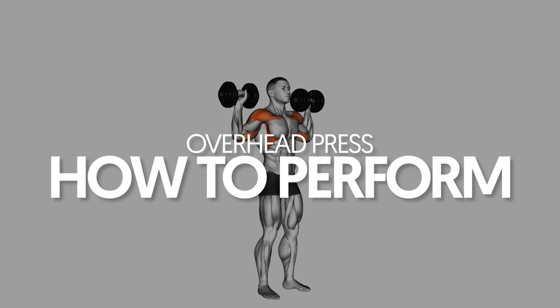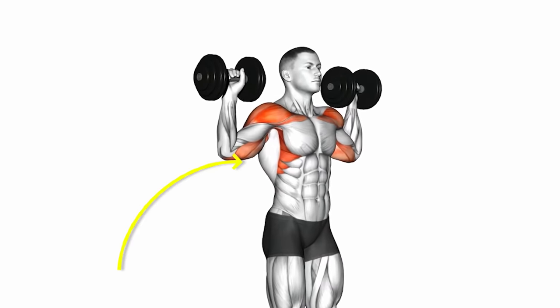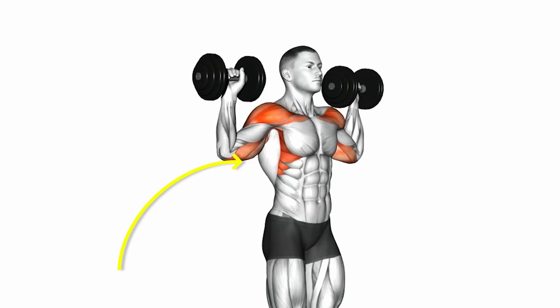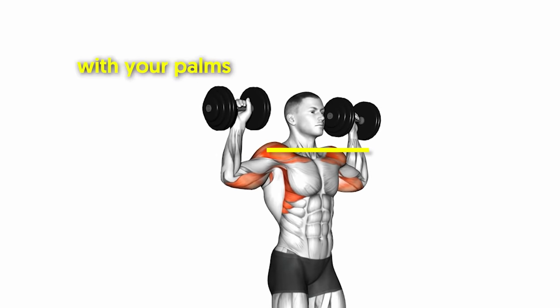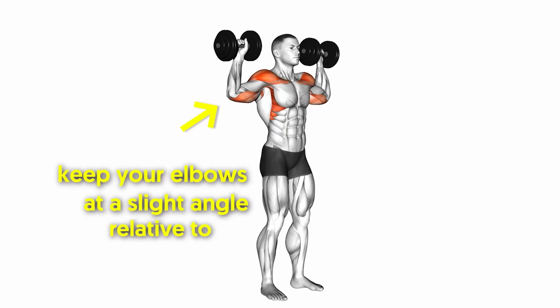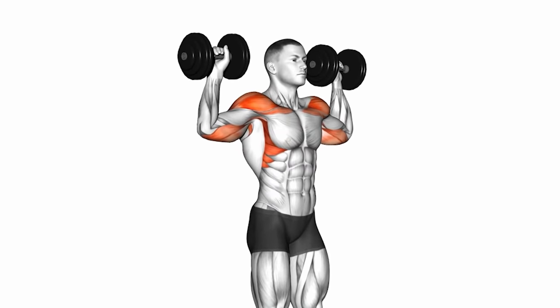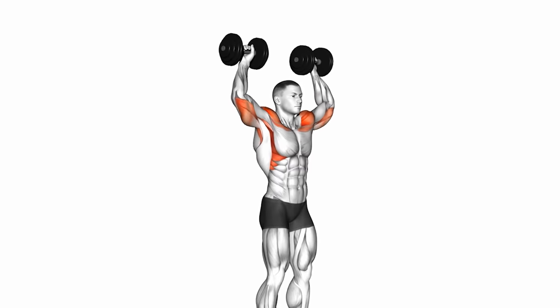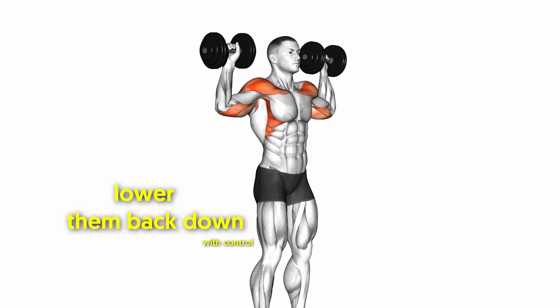Overhead press — how to perform. Stand with your feet shoulder-width apart and hold a pair of dumbbells. Squeeze your shoulder blades for mid-back tension, then tighten your abs and glutes. Lift the weights to shoulder height with your palms facing forward and slightly toward each other. Keep your elbows at a slight angle relative to your torso in the scapular plane and your forearms perpendicular to the ground. Keep your abs engaged to prevent your ribcage from flaring out. Press the weights straight up overhead as high as you can while maintaining the posture you've established. Finally, lower them back down with control.